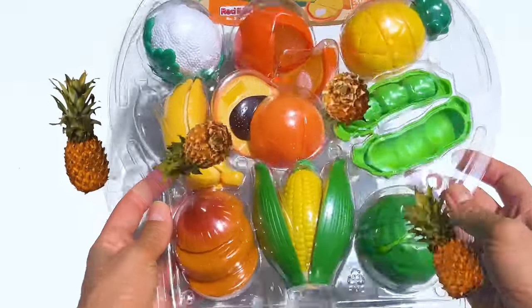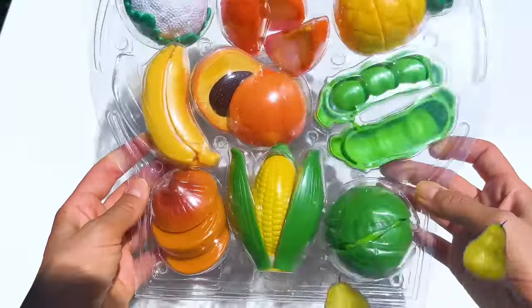Once upon a time, in a super-duper kitchen, a tiny chef went on a yummy adventure.